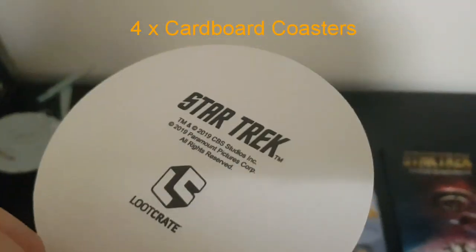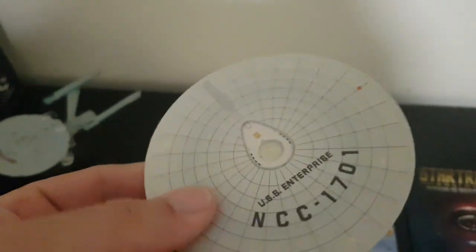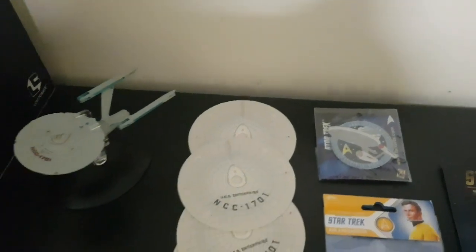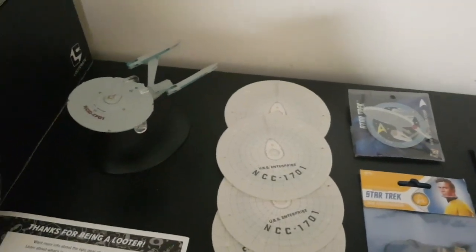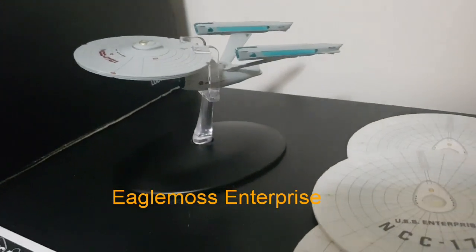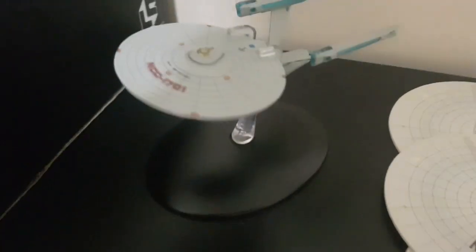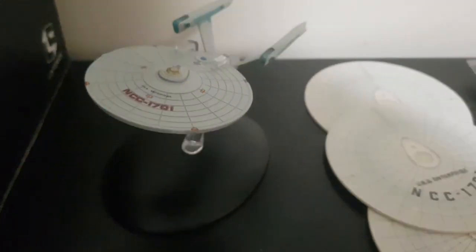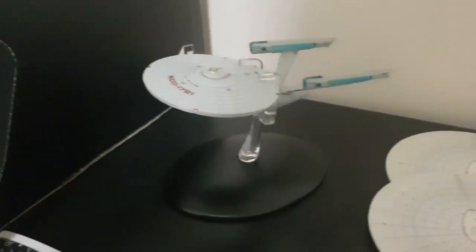We've got four Star Trek coasters. Unfortunately, they're made of kind of like paper, like cardboard, so they won't do very well, unfortunately. The coolest part about this crate is the Eagle Moss ship, which we got — the Enterprise. These Eagle Moss ships are really nice, they're really cool. I've only got a couple of them.